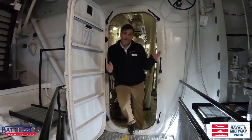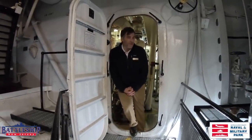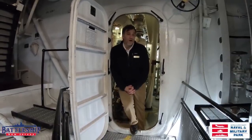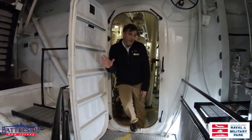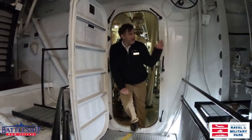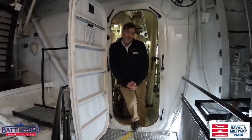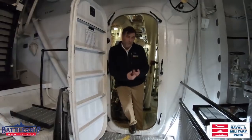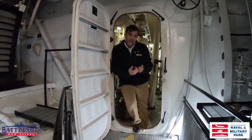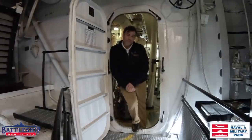We're currently standing in the aft fire room. You can't really talk about the engine compartment without talking about the fire room. Here, boiler techs would work. There was a fuel oil tank on starboard and a fuel oil tank on port, and they fed these two 600-pound boilers to get water up to that pressure, creating steam, and then siphoning through the bulkhead here into our engine room.